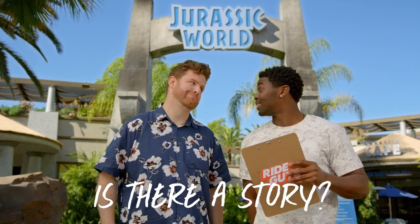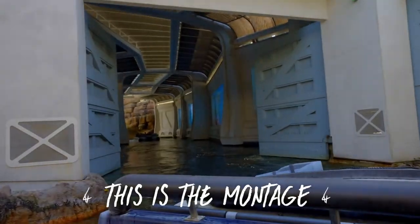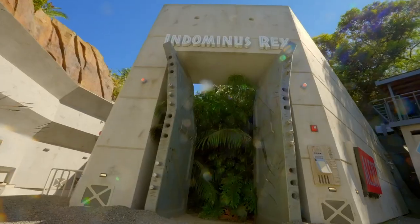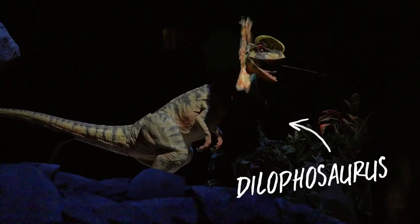Does this ride have a story? Yep. You're on a tour of Jurassic World, a relaxing boat ride through the dinosaur theme park. It's all good until you find out an Indominus Rex has just escaped the paddock. It gets worse — a T-Rex and some Dilophosaurus have also just escaped. There's only one way out, and it's kind of a doozy. But with Claire and Owen watching your back and a little help from Blue, we just might be OK.